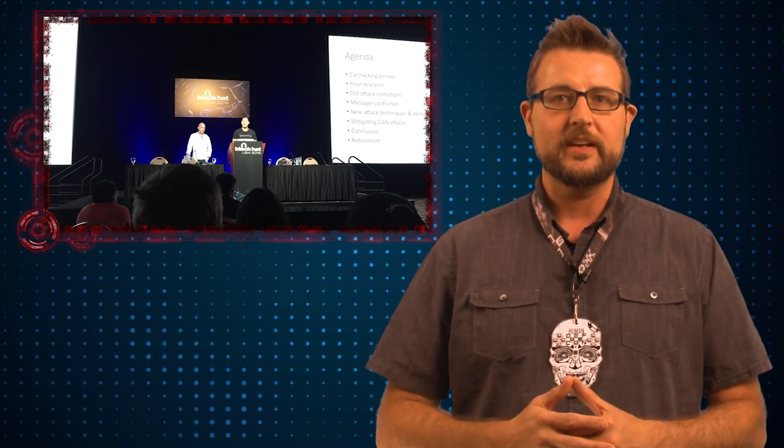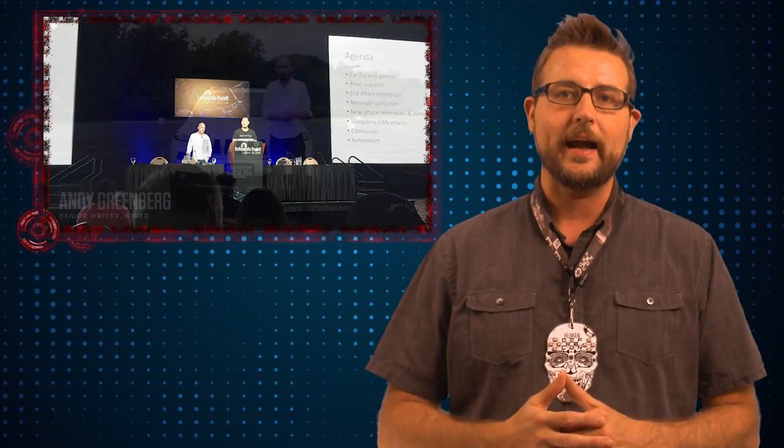You might recognize those researchers' names — they became known for car hacking. These are the two guys who were able to hack the Jeep Cherokee remotely, and they actually did it while a Wired journalist was driving the car. This was a remote vulnerability which they could hijack over cellular networks.